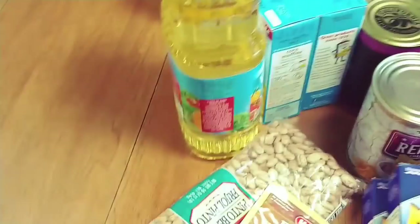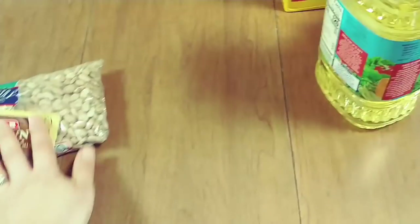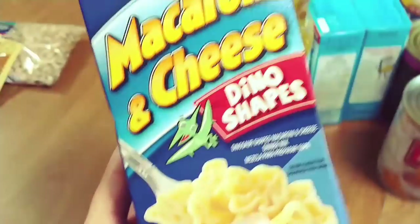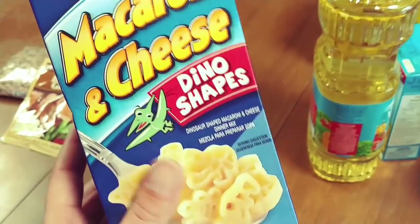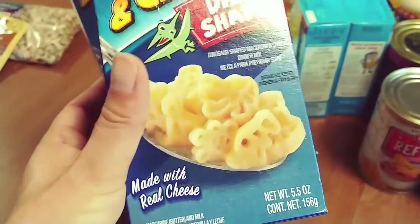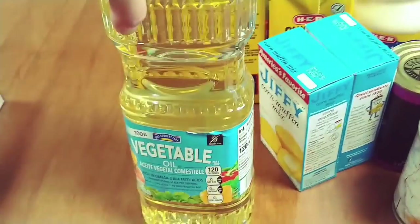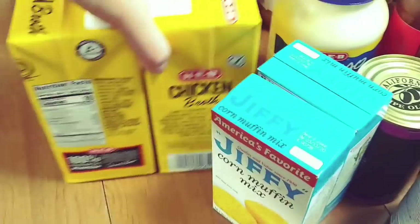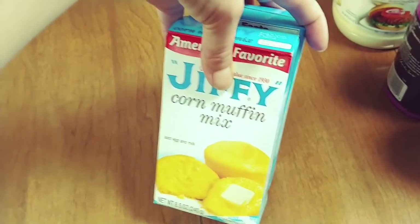We got some pinto beans, some brown gravy mix, got two of these dino-shaped macaronis — this is the only macaroni my kids like, I think it's something about the texture. Got some veggie oil, two big things of chicken broth, and two of these Jiffy corn muffin mixes.